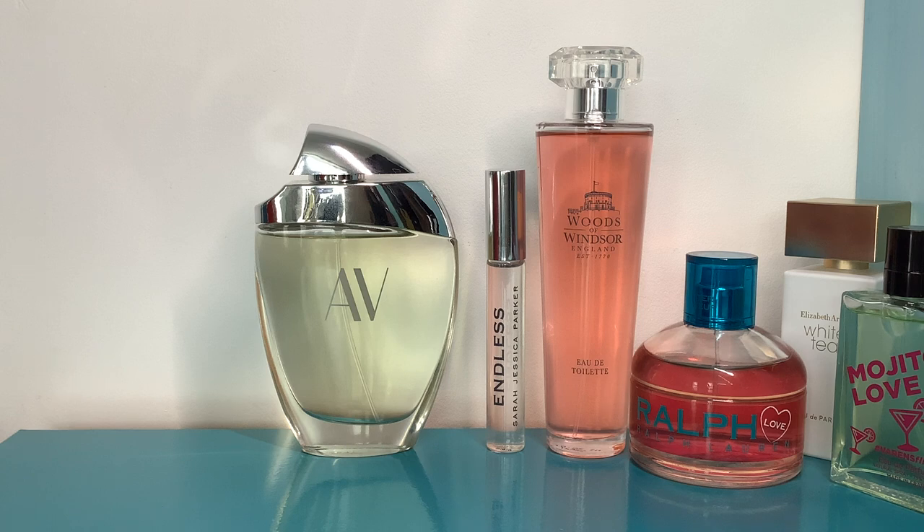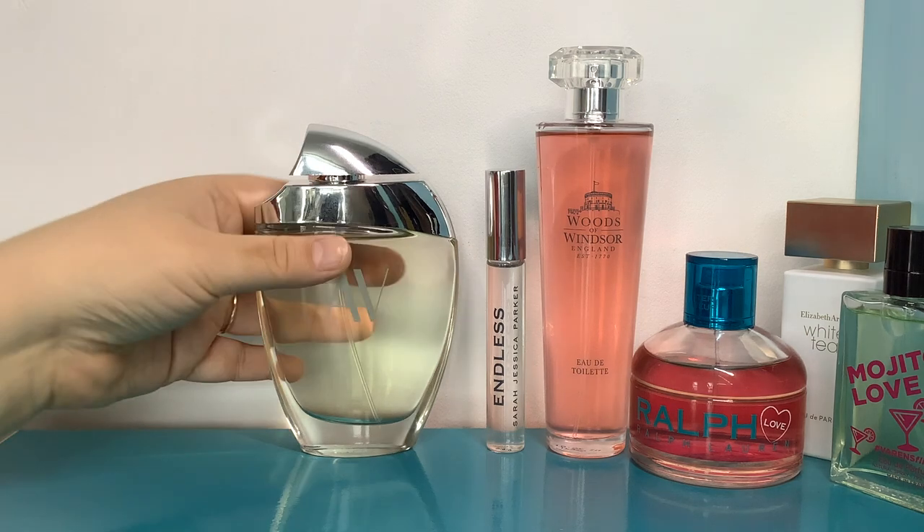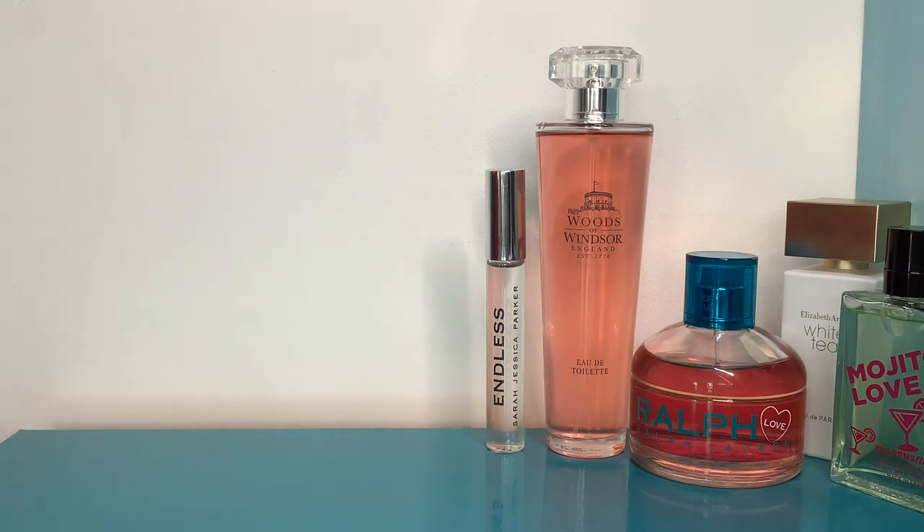It reminds me of the dry down of True Love — sweet, kind of orris-rooty and musky. It lasts longer and is easier to wear because you don't have to go through the different stages of True Love. I still have my mini of True Love but I didn't really need a massive bottle because I have this one, and this lasts so much better.